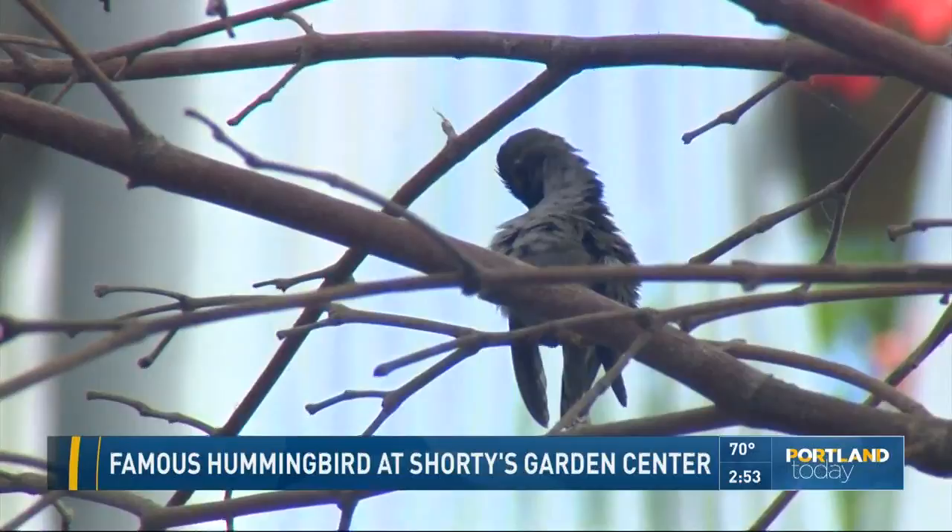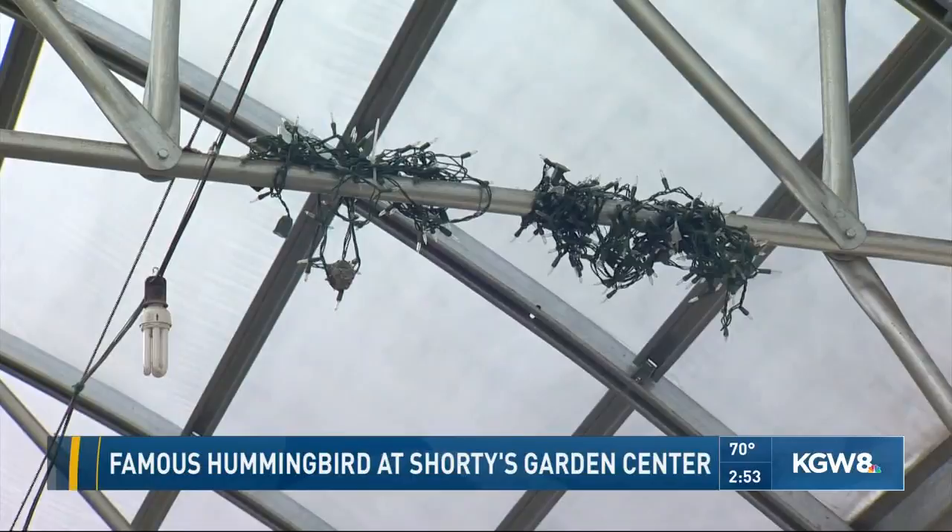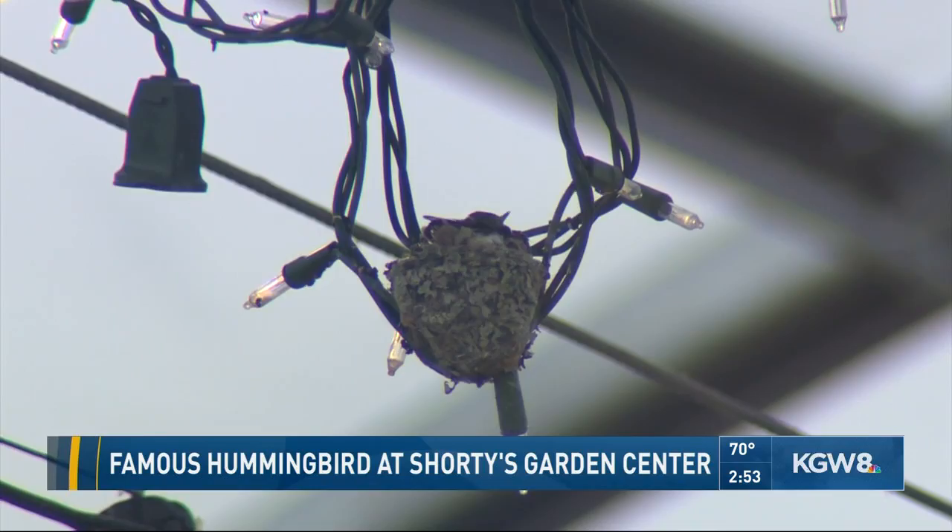What a smart hummingbird to make her home here. So how long do hummingbirds typically live? Well, that's still being debated. Some people think it's seven to nine years, others twice as long as that. But we're hoping it's the latter.